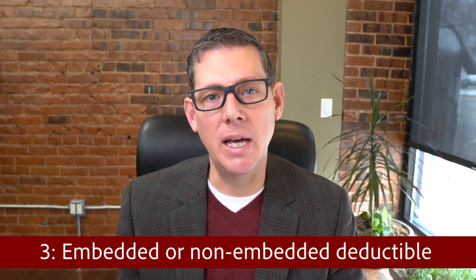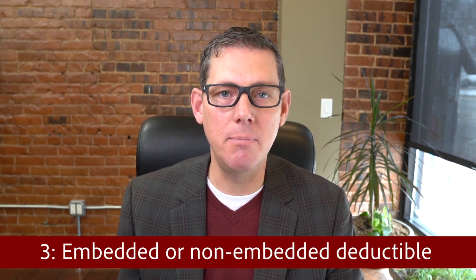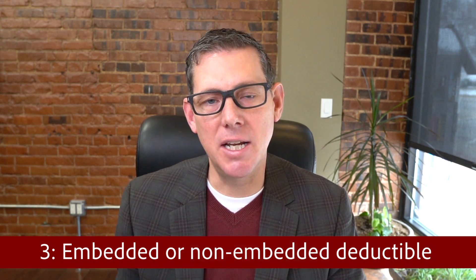The last thing you should know about how health insurance works is whether you're buying an embedded or non-embedded deductible. An embedded deductible means that once one member meets the individual deductible, their out-of-pocket costs stop and the plan pays 100%. But if you bought a plan with a non-embedded deductible, that single member may have to meet the entire family deductible before any insurance reimbursement starts.